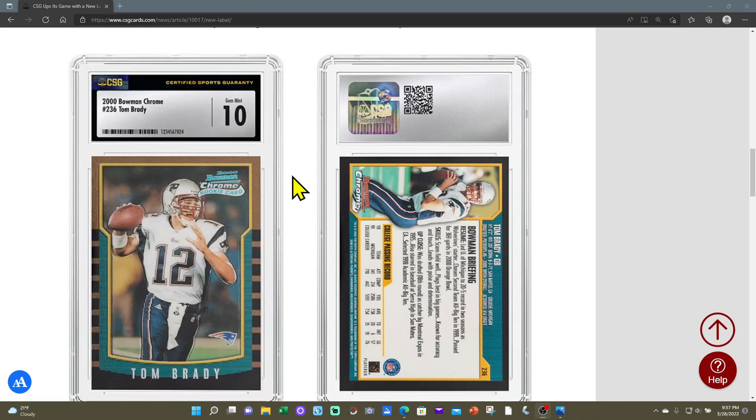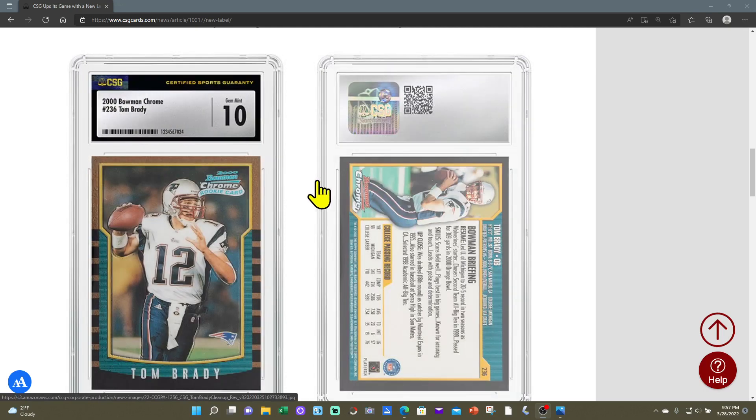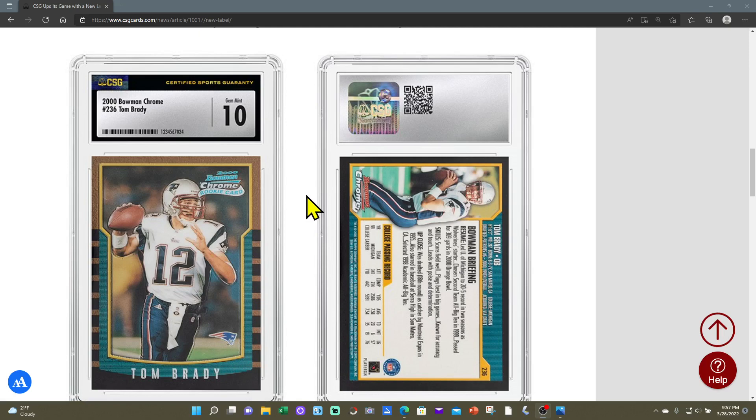The new label — I'm indifferent. The green one grew on me, but this one's black and I like the font; it looks pretty clean. A lot of people are complaining about the barcode on the front or the holograph up top, which I really don't mind. One other big thing they did change was they got rid of subgrades, which I am not a fan of. I wish they would have stuck with subgrades — I really think that would have made them a little more unique.